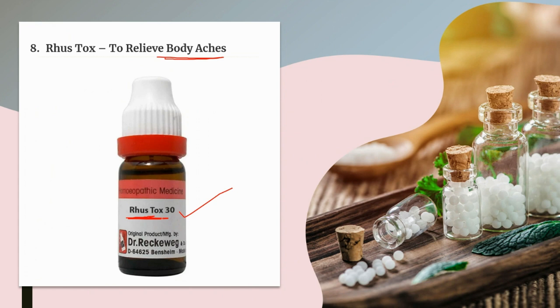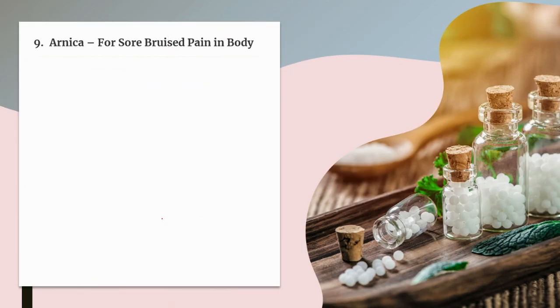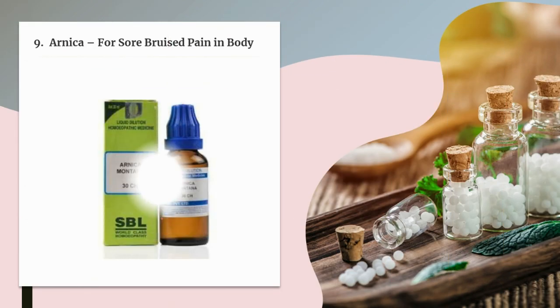The next medicine is Arnica. It is a very beneficial homeopathic medicine for managing body aches in persons who feel sore, bruised pain in the body — as if beaten. Limbs and the back are very painful.